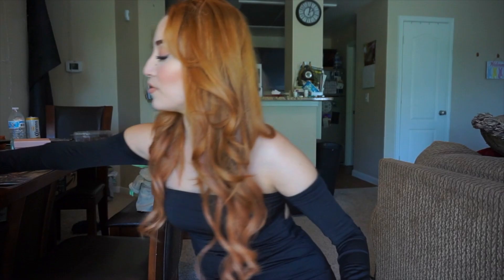You guys have seen me review these — I have other glasses too. This was my first pair that I ever got from Tijin and I absolutely love them. They're just a really great style. I also have gotten a few others but they're in a different room right now, so I'm not going to get them. Today I have a brand new pair of glasses that I want to review for you guys.